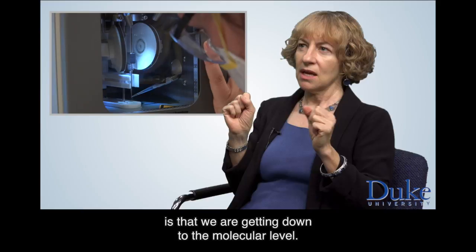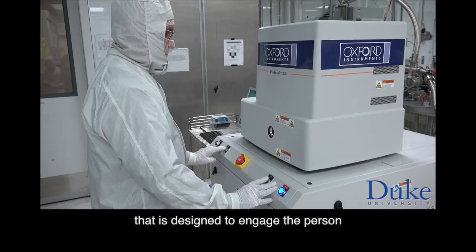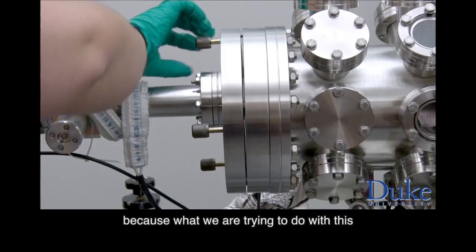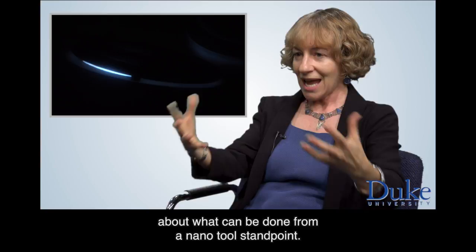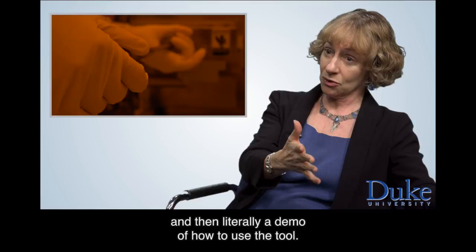This course isn't only passive from a learner's standpoint, but this is a course that is designed to engage the person in thinking about actually using the facility. This course is a little bit different in intent because what we are trying to do with this nanomakers course is let students find out about what can be done from a nano tool standpoint, instruct them and show them demonstrations about what the tool is doing, what you can use the tool for, and then literally a demo of how to use the tool.